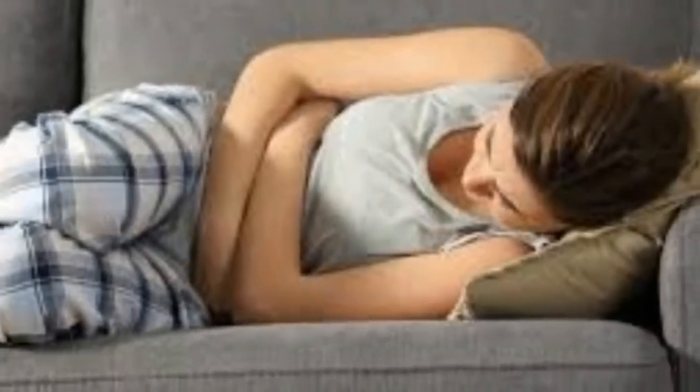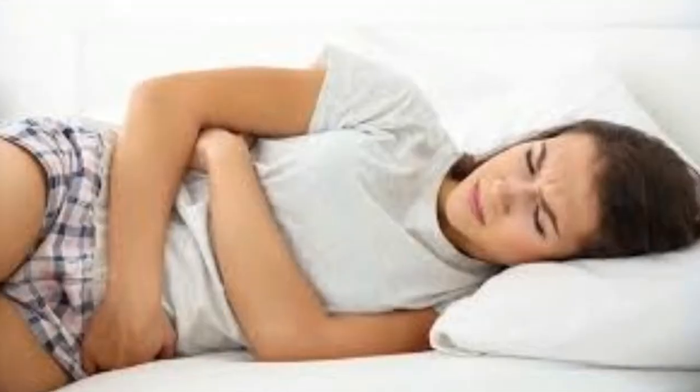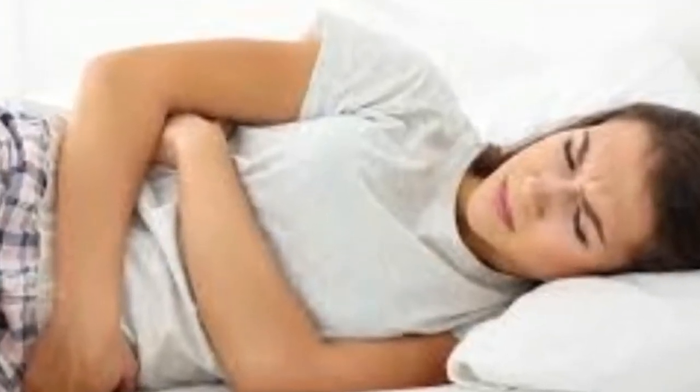7 Natural Remedies for Menstrual Cramps. Menstruation is a natural part of a woman's life, but for those who get menstrual cramps, it can be a tough time.